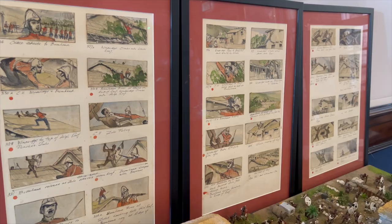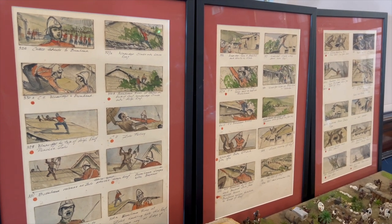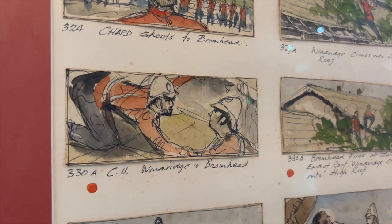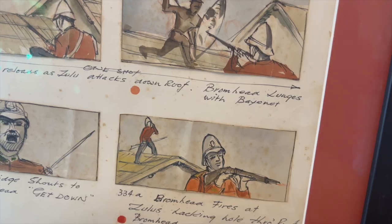They came to me via my brother, who found them and discovered them in South Africa when he was traveling around, and managed to secure them for me. He came over to the UK a few years ago and handed them over to me as a birthday present, which was absolutely amazing. They shall never leave me because they are so beautiful.